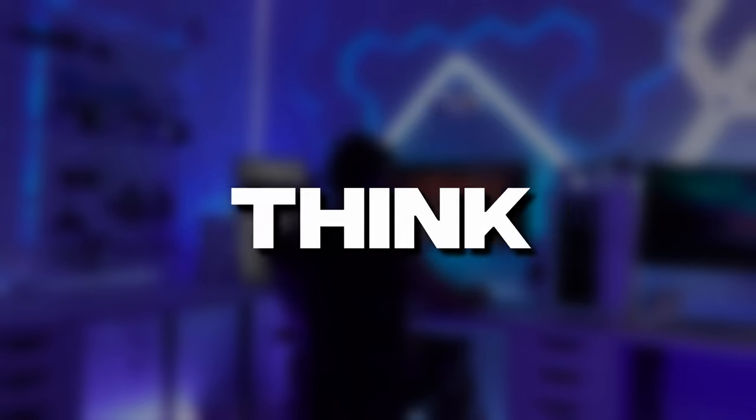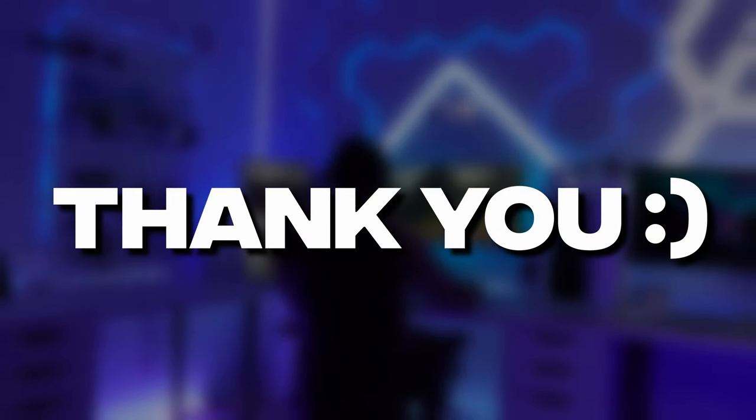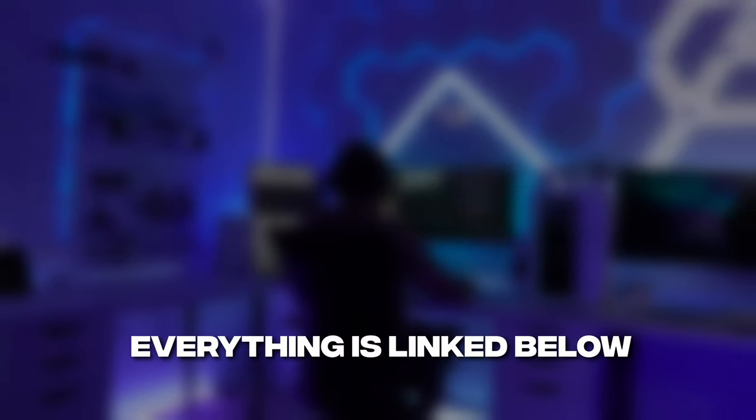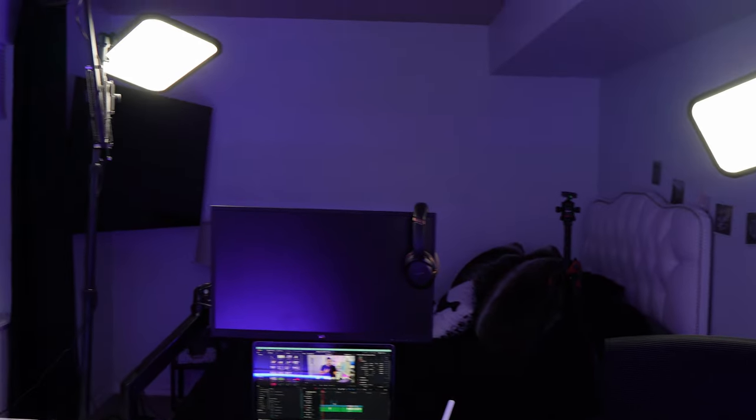Hey guys, I think it's about time I did a setup tour video. Before we get started, I'd like to thank each one of you for watching any of my videos here on YouTube, TikTok, or Instagram — thank you from the bottom of my heart. If you see anything in this video that you want to check out, I'll leave all the links down below in the description. Without further ado, let us begin.